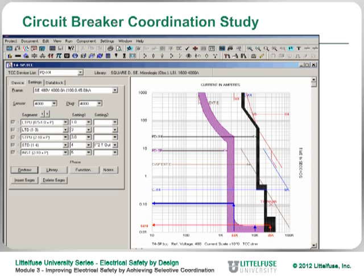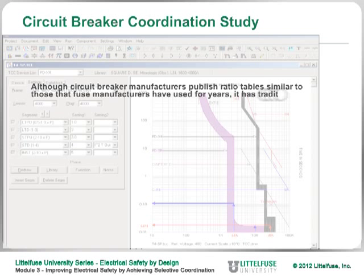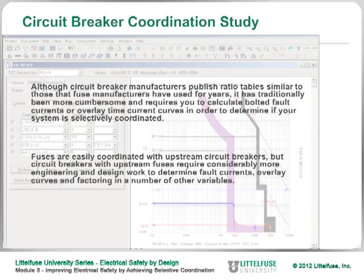Although circuit breaker manufacturers publish ratio tables similar to those fuse manufacturers have used for years, it has traditionally been more cumbersome and requires calculating bolted fault currents or overlaying time-current curves to determine if your system is selectively coordinated. Fuses are easily coordinated with upstream circuit breakers, but circuit breakers with upstream fuses require considerably more engineering and design work to determine fault currents, overlay curves, and factor in a number of other variables.